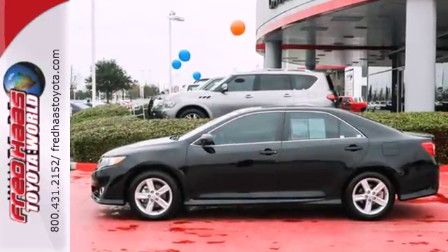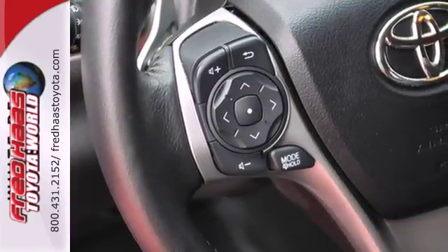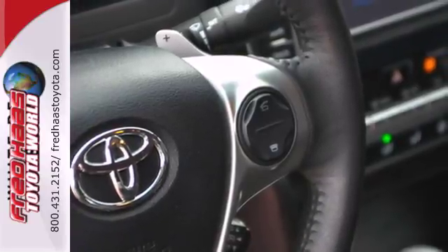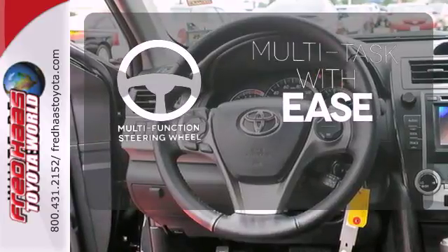This Camry is equipped with a low tire pressure warning, cruise control and a CD player. It also comes with the peace of mind that stability and traction control, multiple airbags and anti-lock brakes provide. A multifunction steering wheel makes multitasking a touch easier.